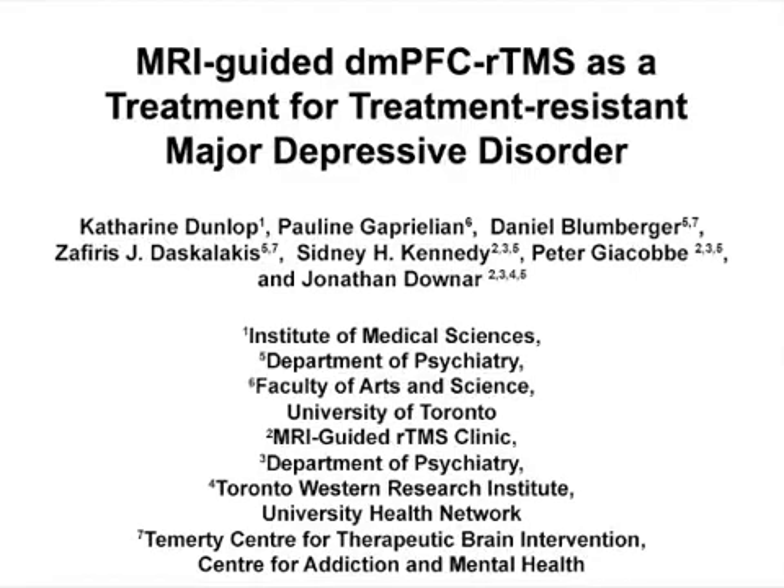The overall goal of the following experiment is to stimulate the dorsomedial prefrontal cortex using repetitive transcranial magnetic stimulation, or rTMS, as a treatment for major depression.